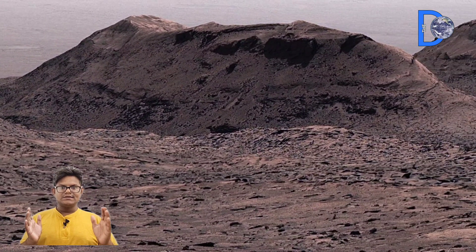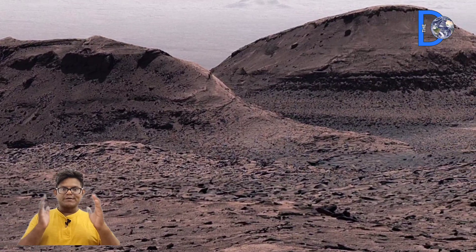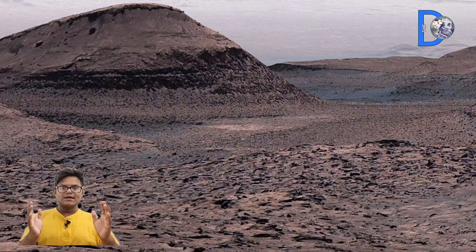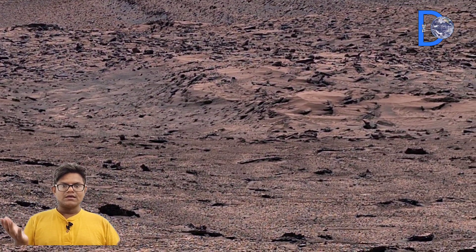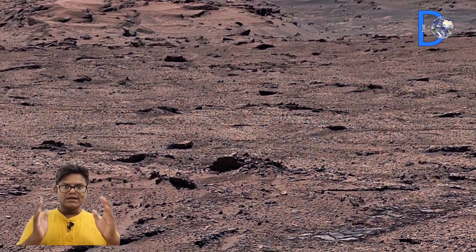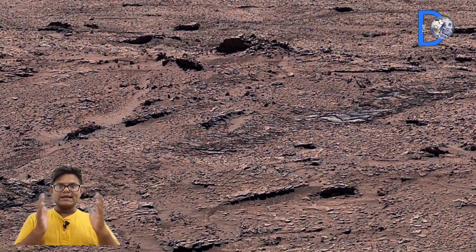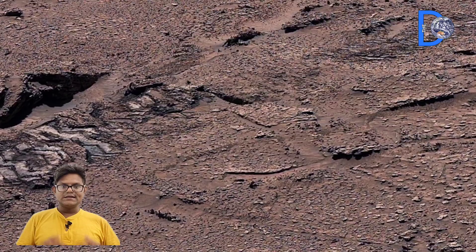These patterns can be compared to boxwork found in some caves on Earth, such as Wind Cave in the United States. If you look at this panorama carefully, you will see the rover's tracks, from which you can tell which direction the rover came from and which direction it is moving.